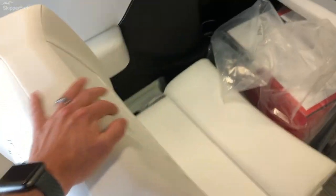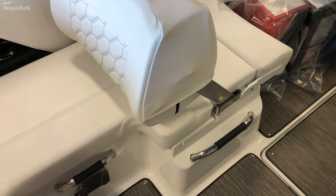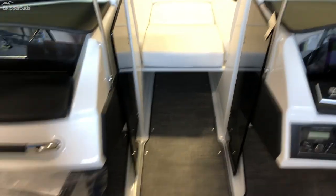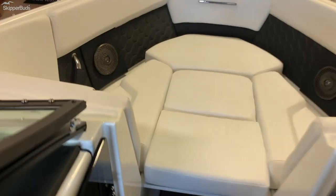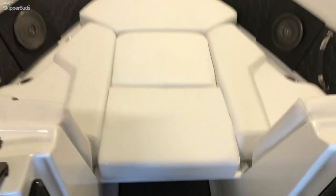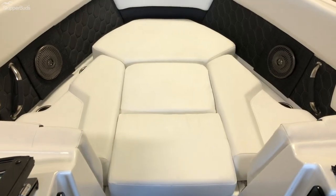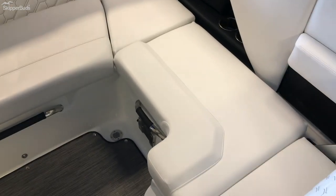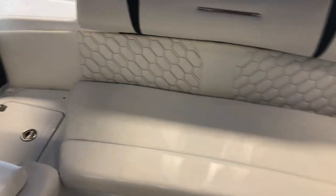On the port side you'll see the flip seat, forward or aft. This boat is packaged with the LX and the SLX package which includes, among other things, a bow fill-in cushion to make that a nice sunning area. Nice U-shaped seating in the back — plenty of room for everyone to enjoy the day.